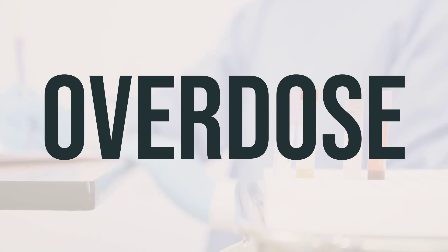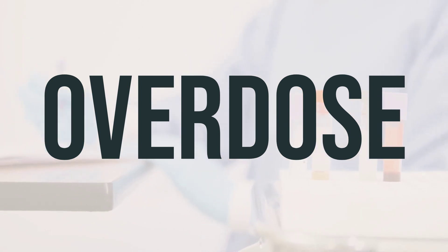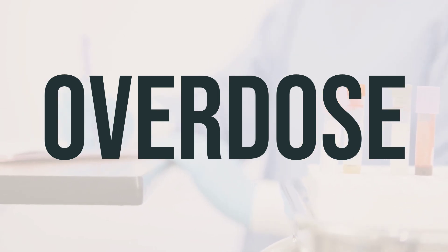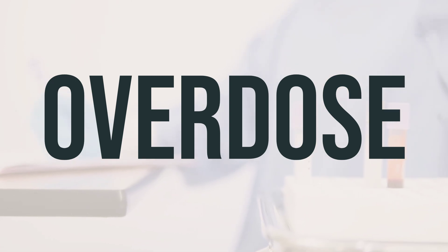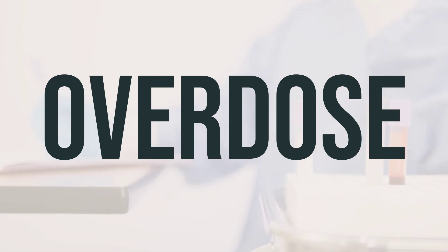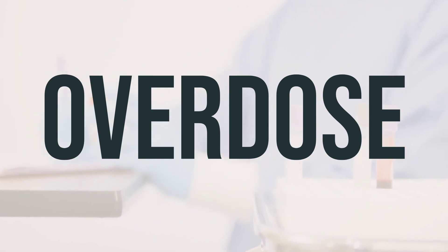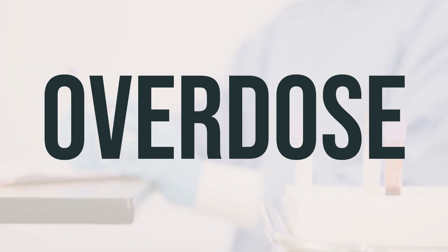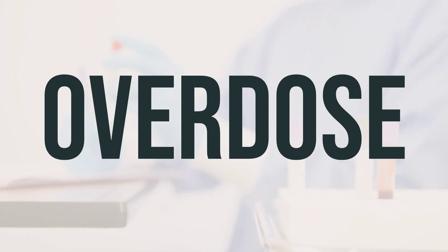If someone takes too much Gadoteridol 279.3mg per mL intravenous solution and experiences severe symptoms like fainting or difficulty breathing, they should immediately call 911. Otherwise, they can contact a poison control center. In the U.S., residents can reach their local poison control center at 1-800-222-1222, while Canadian residents can call a provincial poison control center for assistance.